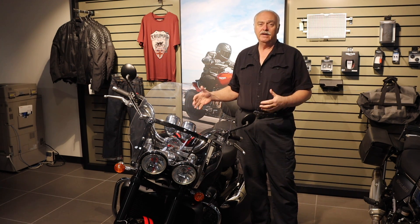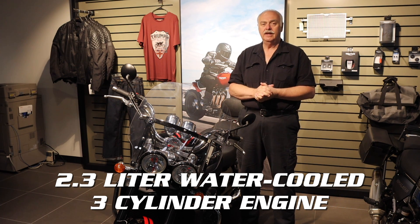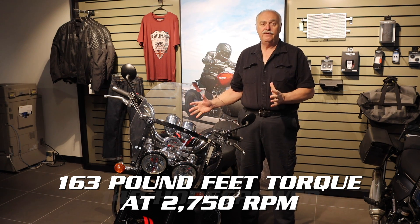I'm going to do a little walk around and tell you a bit about it. It has a 2.3-liter inline three-cylinder engine with 163 pound-feet of torque at a low 2,750 RPM, along with 148 horsepower.